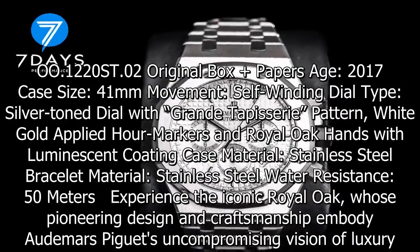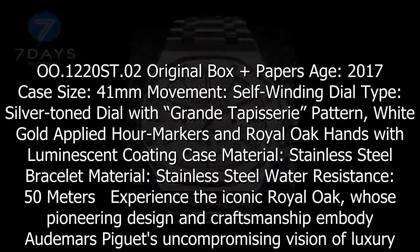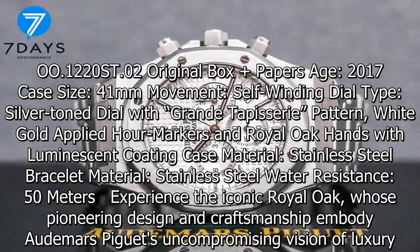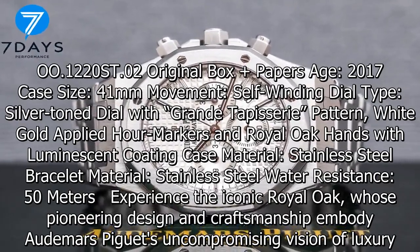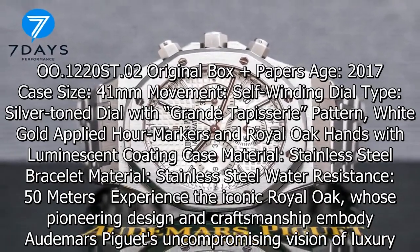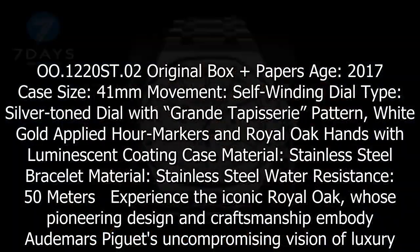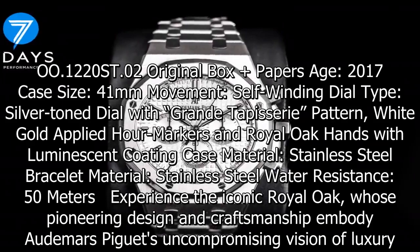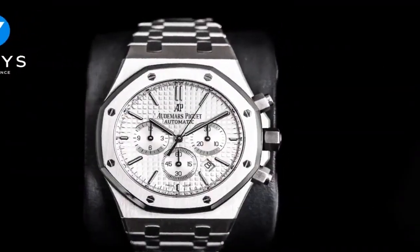The octagonal bezel with its eight hexagonal screws have become the collection's trademark. This 41mm stainless steel self-winding chronograph is adorned with a silver-toned grande tapisserie dial, which nicely complements the watch's slender aesthetic bestowed by the latest Royal Oak design evolution. Full terms and conditions can be found here.